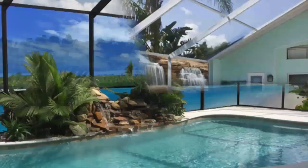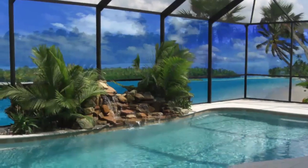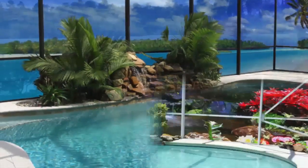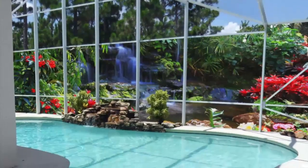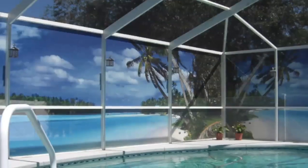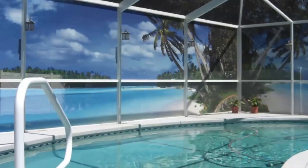and will completely transform your exterior living space. Give us a call today for a free consultation on your screen mural design idea. Our experienced team will be happy to work with you from design to installation.